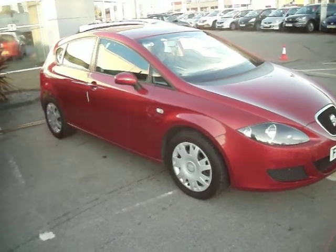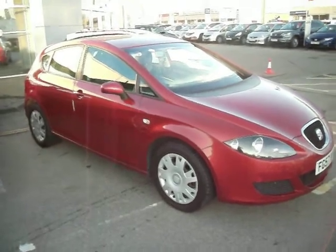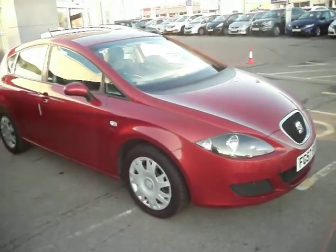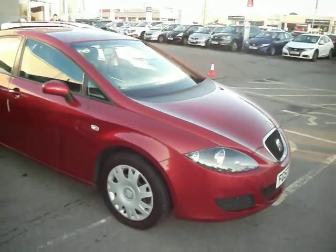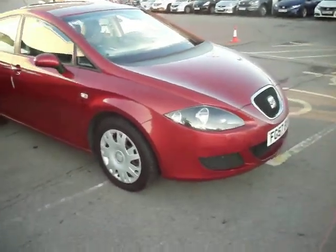Hello and welcome to the sale of our Seat Leon Reference TDI 5-door in metallic red. This car has got 7 stamps in the service book and it's currently on 117,000 miles.